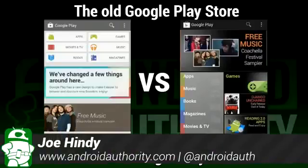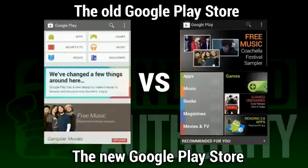Hello ladies and gentlemen, I'm Joe Hendy, the Android Authority app guy. Google has completely redesigned the Google Play Store. In this video, we'll explore this new Play Store and do some quick comparisons to the old one.